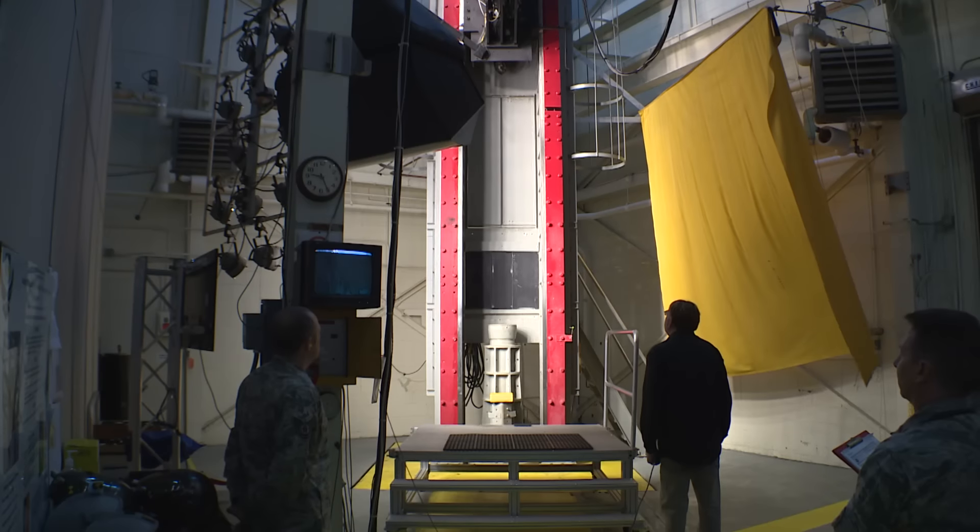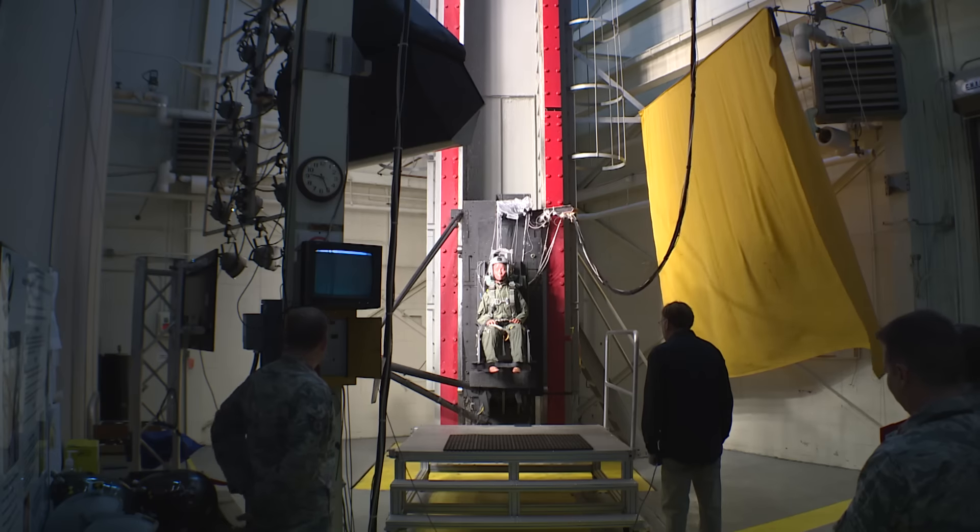The data collected from these tests will go on to develop future safety standards for tomorrow's aircraft. For Wright-Patterson Air Force Base, I'm James Truitt.